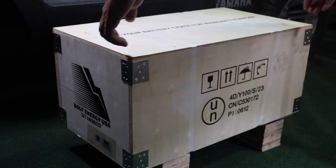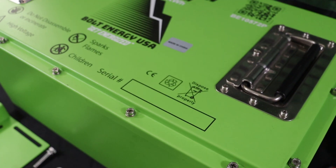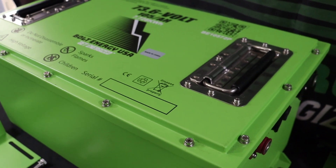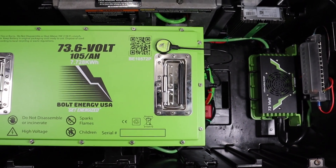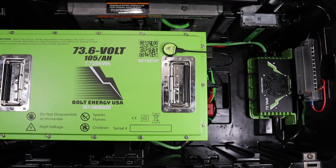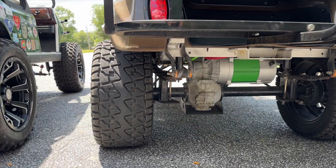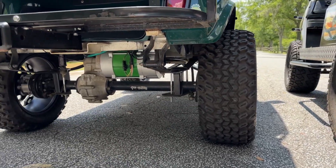The 73.6 volt 105 amp hour power battery by Bolt Energy USA is larger than the 51 volt batteries, but it is still small enough to fit inside nearly every make and model golf cart. The 73 volt battery is compatible with upgraded drive systems as well as factory 72 volt systems.